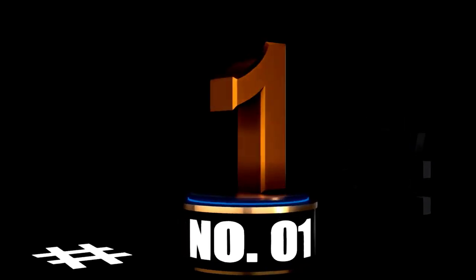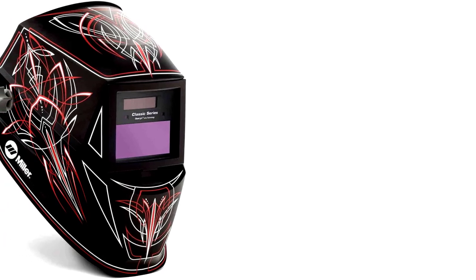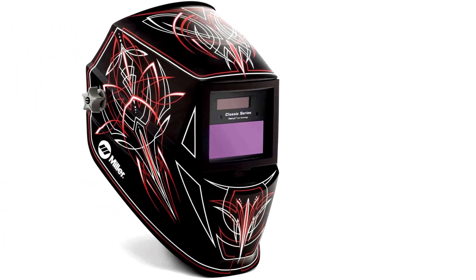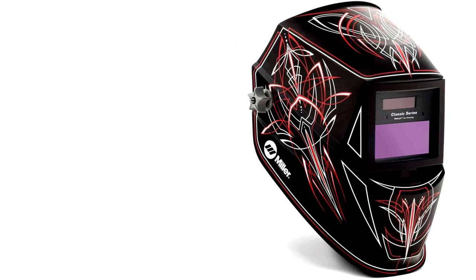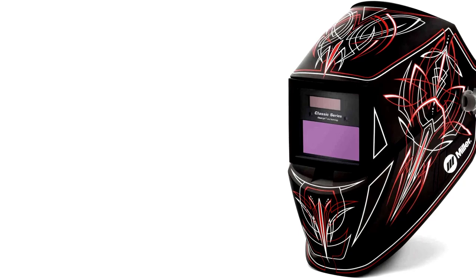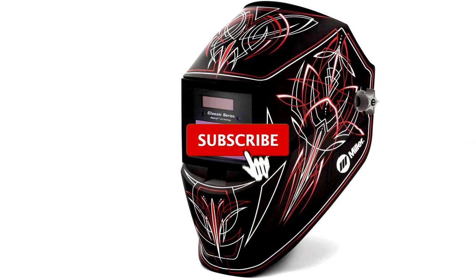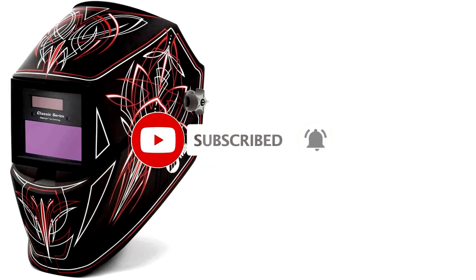At number 1. Looking for a welding helmet that won't leave you looking like a raccoon after a day's work? Say hello to the Miller 287815 Classic Series Auto-Darkening Welding Helmet with the Clearlight Lens — a mouthful of a name, but it's worth it. This helmet keeps your eyes safe, automatically darkening faster than your boss can yell hurry up. With the Clearlight Lens, you'll get a clear view of what you're welding, meaning fewer mistakes and fewer angry looks from your co-workers. Plus, the helmet is lightweight, so your neck won't feel like you've been lifting dumbbells all day.